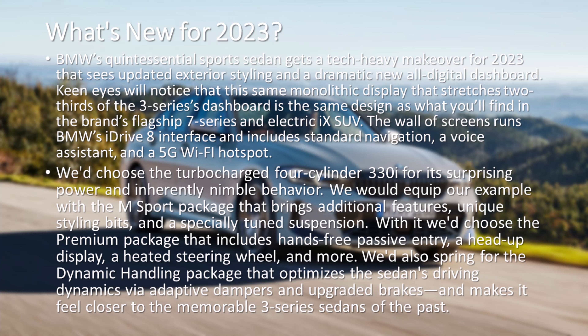We'd choose the turbocharged four-cylinder 330i for its surprising power and inherently nimble behavior. We would equip our example with the M Sport package that brings additional features, unique styling bits, and especially tuned suspension. With it we'd choose the Premium package that includes hands-free passive entry, a head-up display, a heated steering wheel, and more.